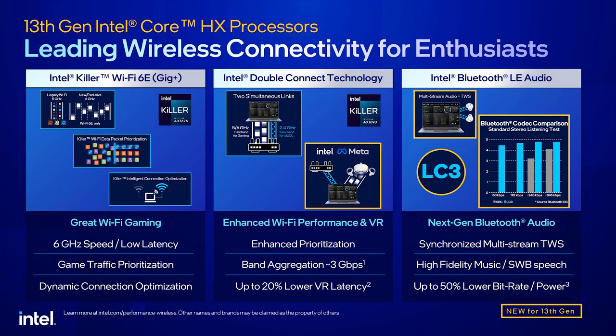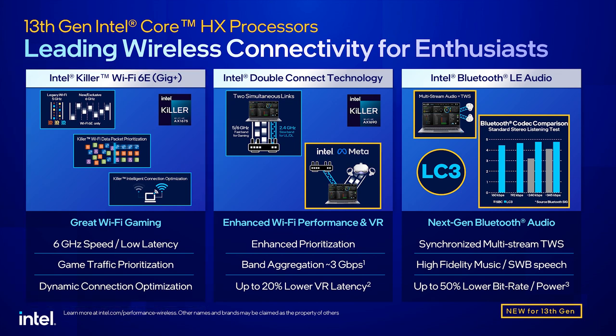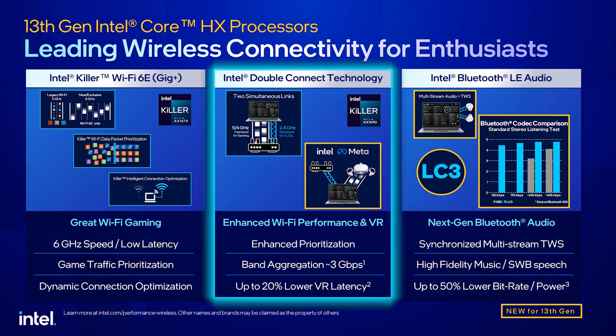Let's review some of the great features available on select HX platforms. Intel Killer Wi-Fi 6E operates in the 6 GHz band and offers faster speed, lower latency, and less interference than standard Wi-Fi 6. Intel Double Connect technology enhances your Wi-Fi gaming experience by simultaneously connecting over two Wi-Fi bands and prioritizing gaming traffic to the faster band.